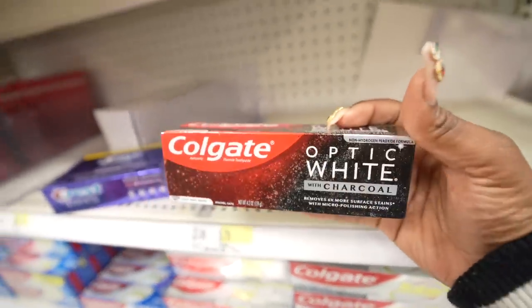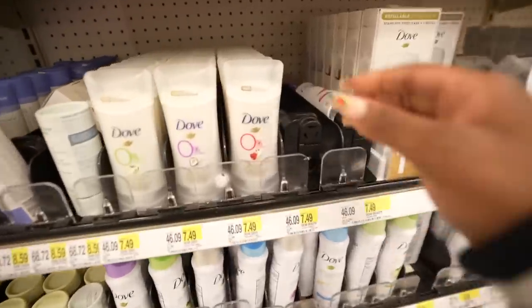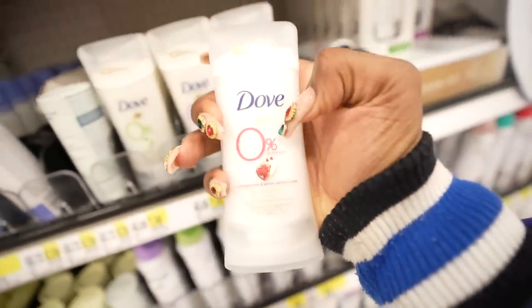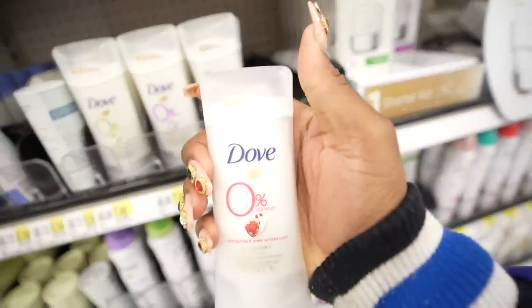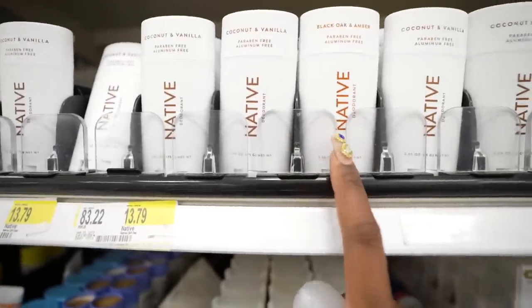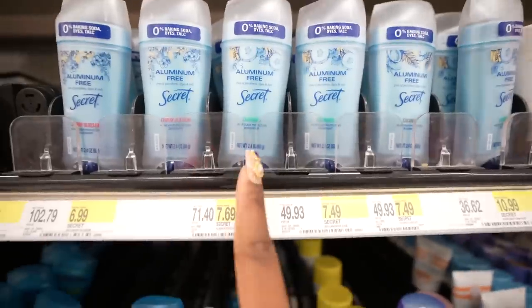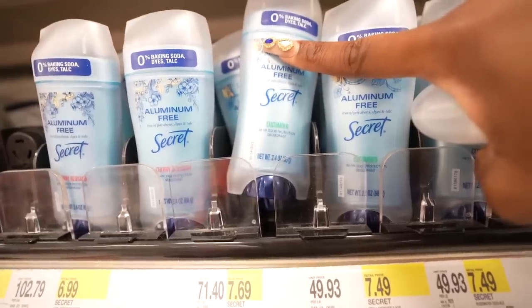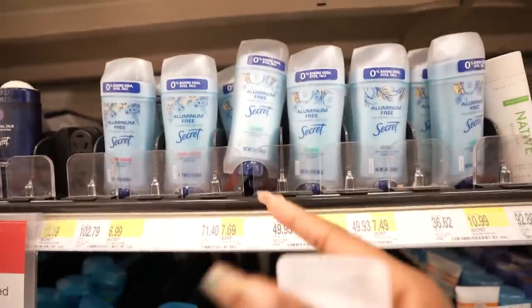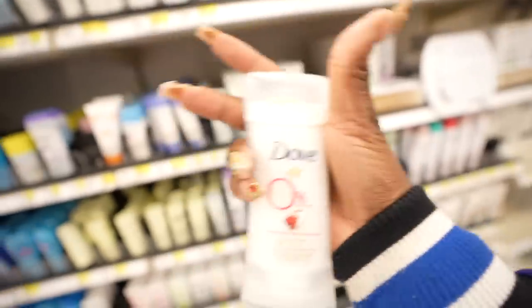This is the toothpaste I've currently been using — Colgate Optic White with charcoal. Another product I am very loyal to is the Dove 0% Aluminum Deodorant. I've tried a couple of aluminum-free deodorants and this one treats my skin the absolute best. I tried Native before and it ended up breaking me out, so I stopped using that and went back to this. I recently started giving the Secret aluminum-free deodorant a try — it's okay, it said 48-hour odor protection, but my armpits are starting to feel a little funny with that. So I'm going back to the Dove 0%.